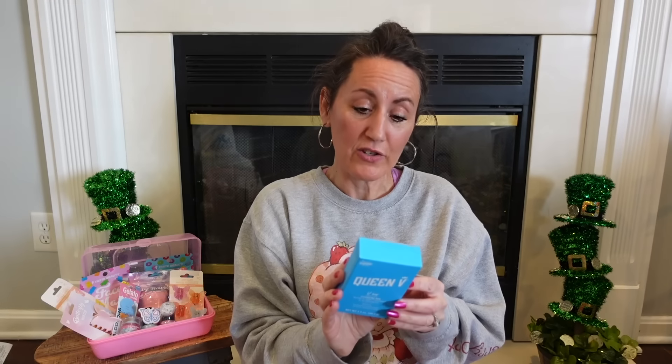I also grabbed Queen V — a cleansing bar developed with a gynecologist, free from parabens and soap, wild berry scented. It says 'no soap, no soap opera drama.' For $1.25, I'll definitely try this.